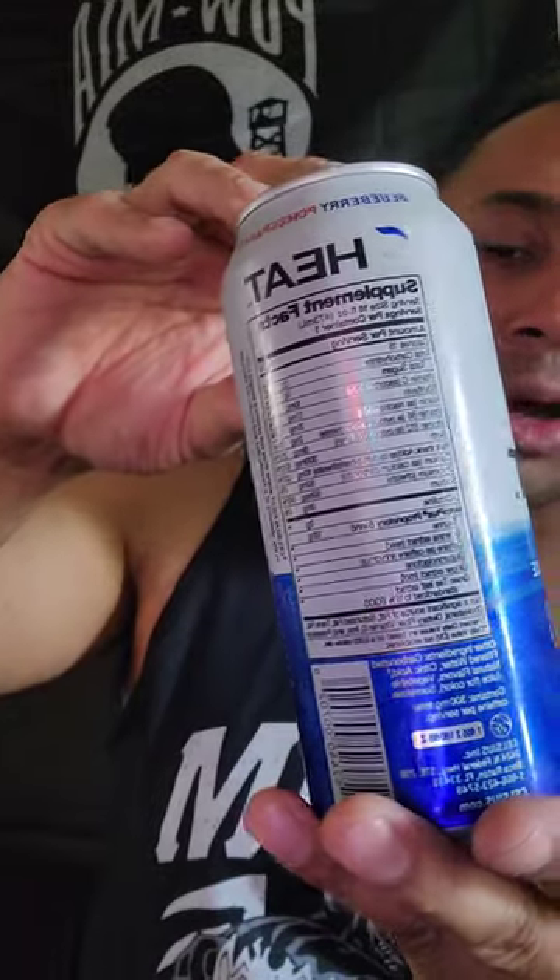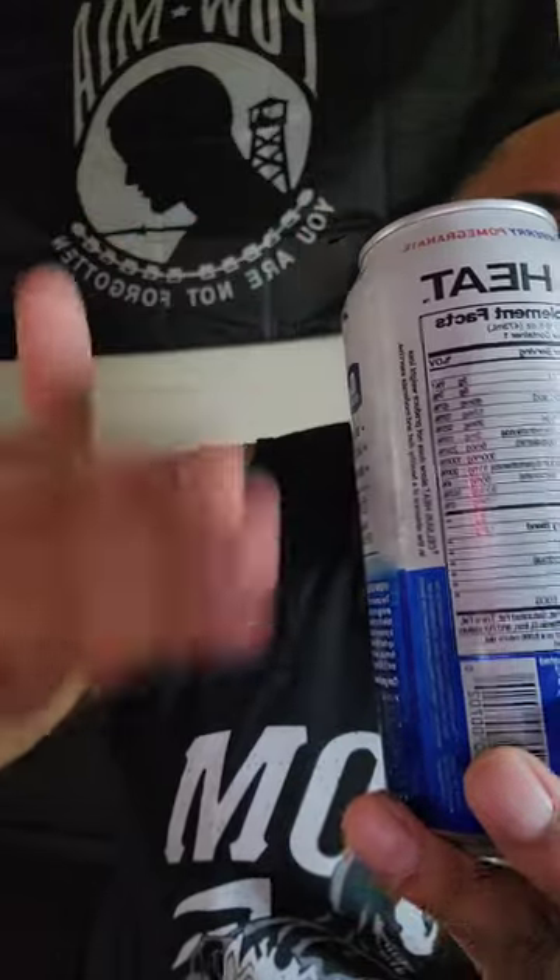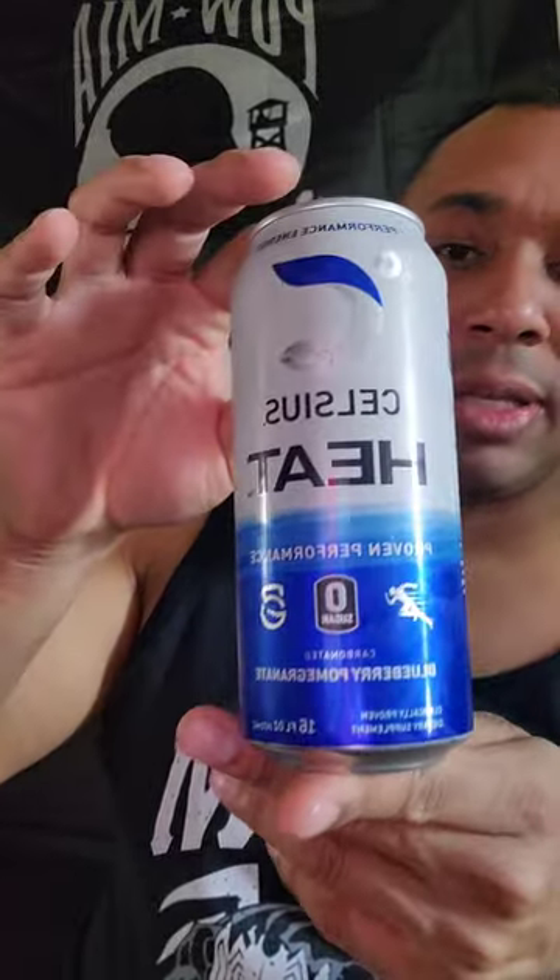Don't worry, guys, I'll put all the nutrition facts in the description of each video — I'll get around to that eventually — just so you can see it yourself. But what do I think of this stuff? I actually discovered this a few years ago, and it does really work.